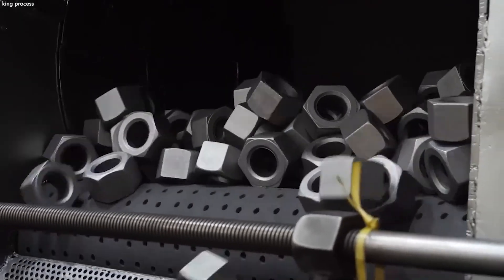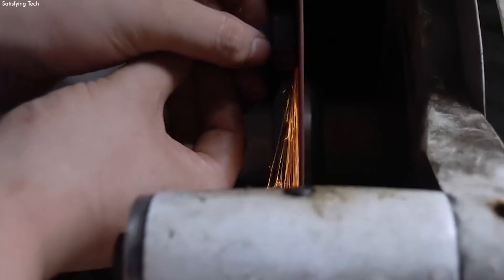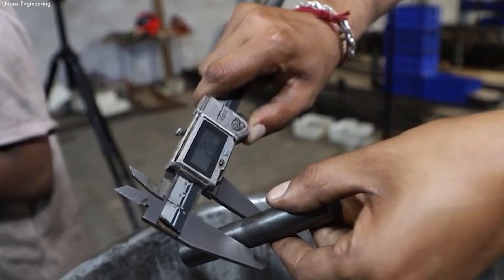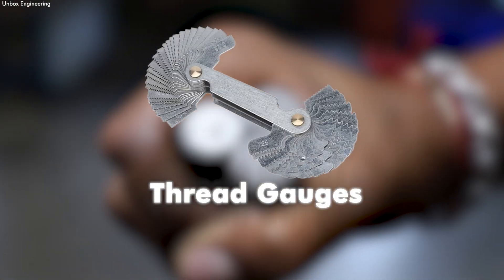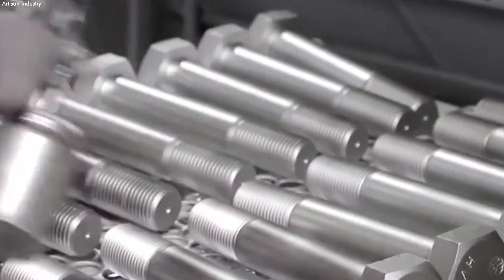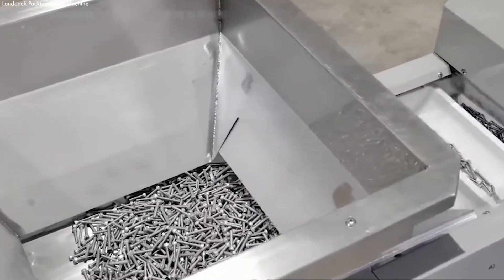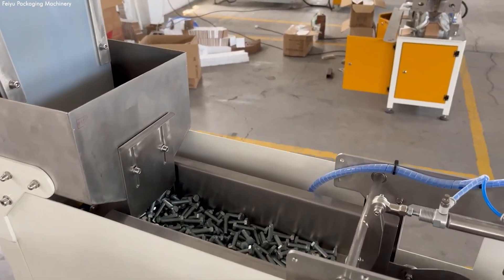Following their detailed manufacturing process, nuts and bolts undergo a comprehensive final quality inspection to ensure each piece adheres to strict specifications for size, thread integrity, and overall quality. This critical evaluation employs advanced equipment such as micrometers for precise measurement and thread gauges to verify the accuracy of thread patterns, ensuring every fastener meets the high standards necessary for reliability. Once they clear quality assurance, the nuts and bolts proceed to packaging, sorted accurately by size, type, and finish using sophisticated automated machinery, with counting devices tallying fasteners into quantities that meet diverse market demands.